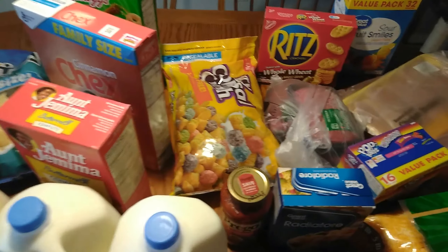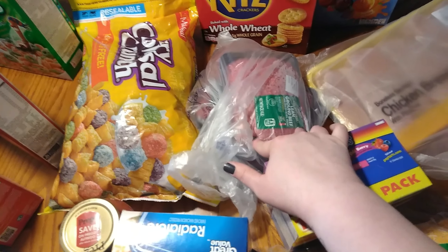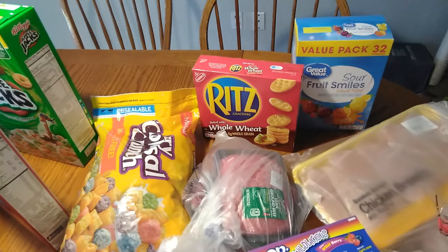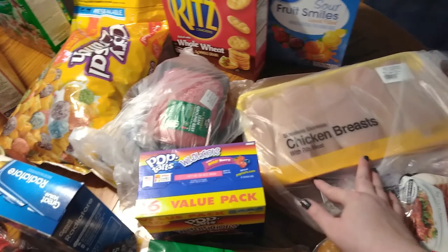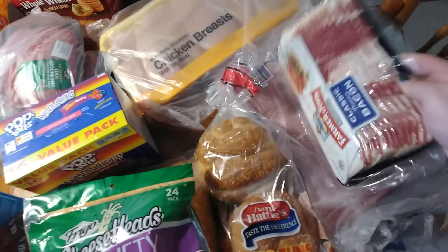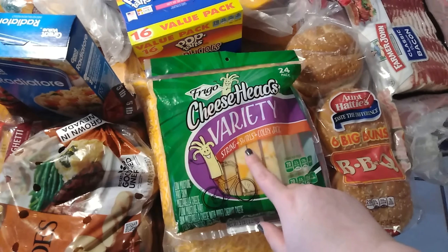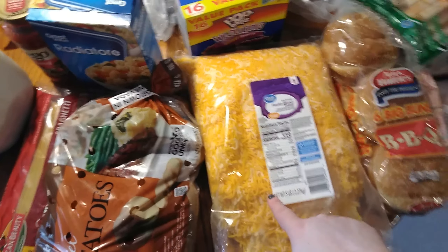Another bag of potatoes. That is three pounds of ground beef for dinners. Some more crackers, fruit snacks — and they have not had the sour kind before so we'll see if they like them. I have one package of chicken breasts. Under the bacon is pork chops. And then some buns to go with our dinner tonight — we're having burgers like I said. Cheese sticks and a bag of shredded cheese because we're almost out.